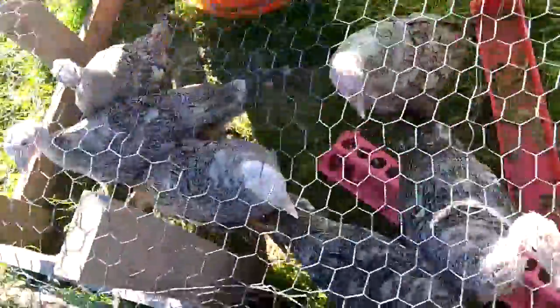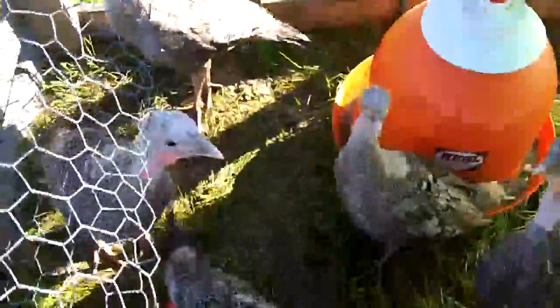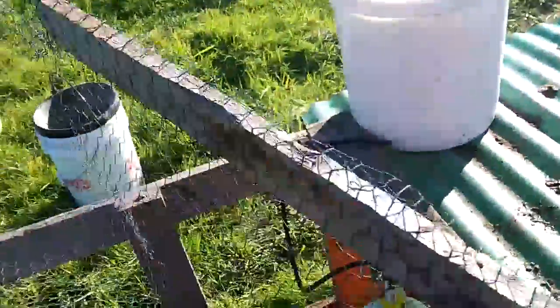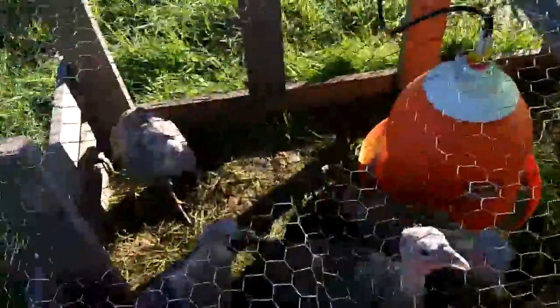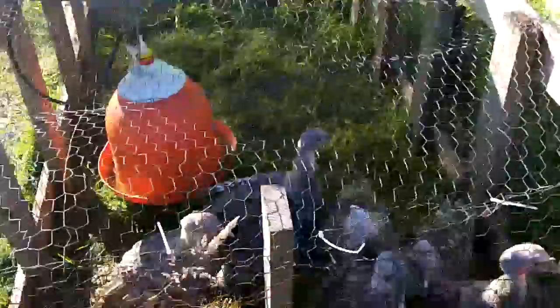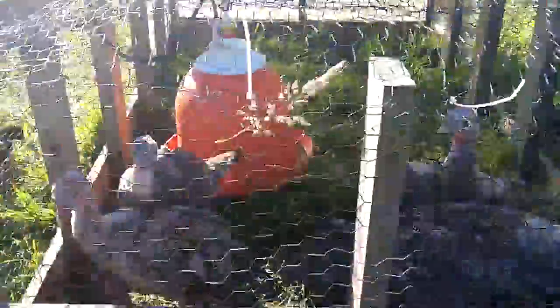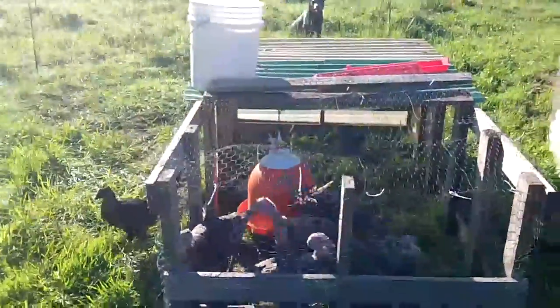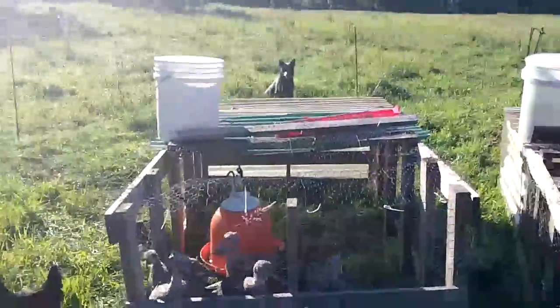These are our baby turkeys. They're Narragansett — a native species, and they are so cool. These are in what we call a chicken tractor. They're only going to be in here for a little bit, just so they have a home base. They can't just be roaming around. But when they get a little bit bigger, they'll be able to come and go as they please once they get near the trees.